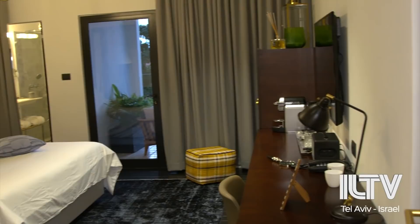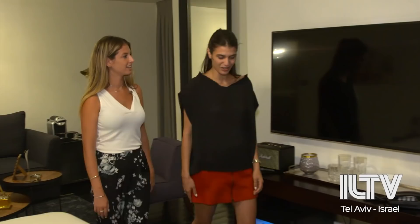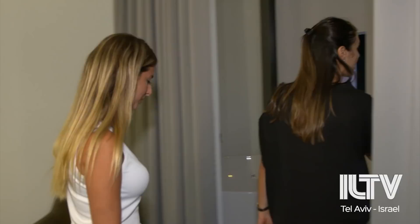The hotel consists of 28 rooms, with each room being different from the next. This is my favorite suite in the hotel — one of the two rooms we have with a spa balcony.